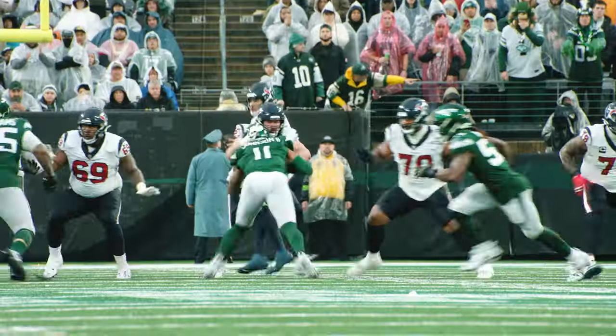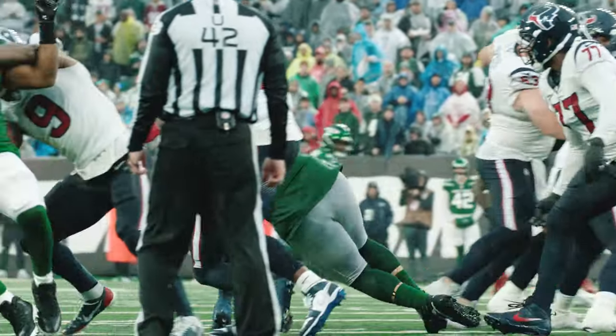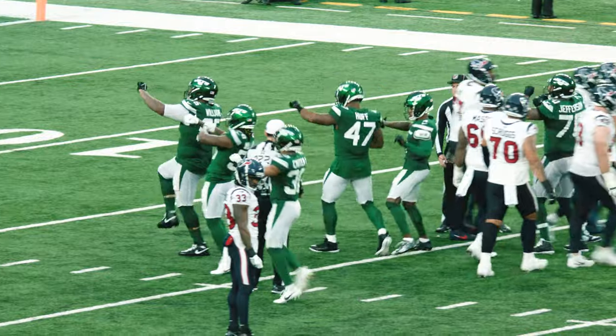Texans at their own 27-yard line, four receivers right. Stroud looking downfield, under pressure, and he'll be sacked! Back to the 21-yard line!